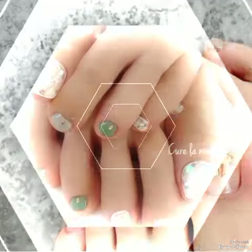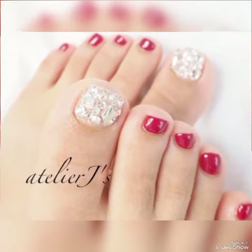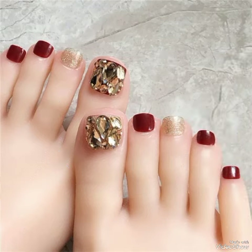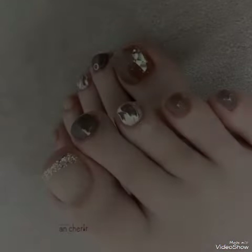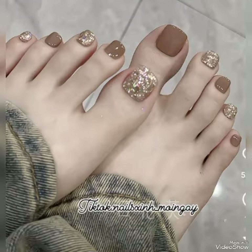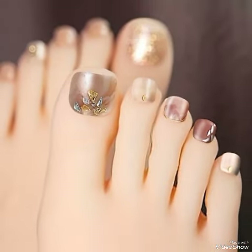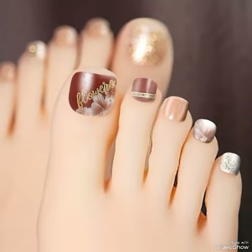Hi everyone, welcome back on my channel Crazy Fashion with a lot of enjoyness and happiness. How are you all, my buddies? I hope you are also enjoying summer season and looking for different types of nail art design ideas that you want to try this summer season for beach going. This is the best video for you, and my channel is best for you to choose something new to make your nails more pretty, gorgeous and attractive.